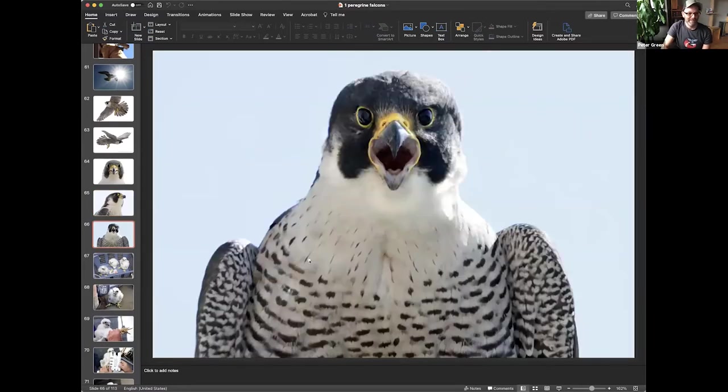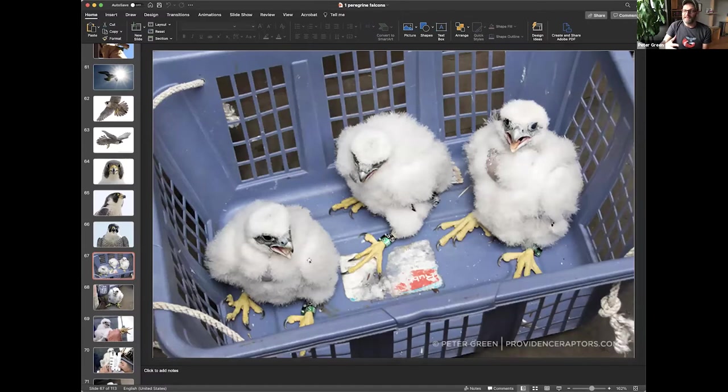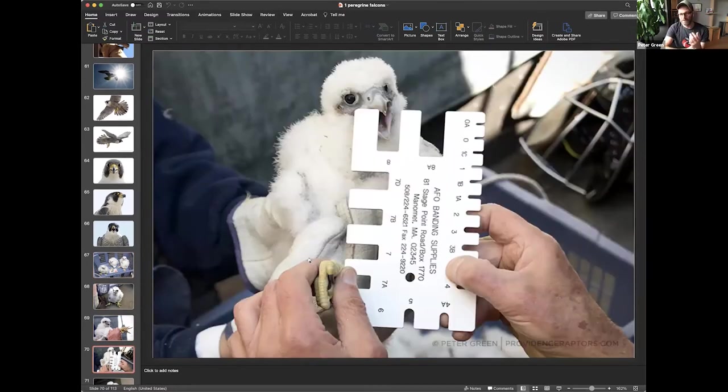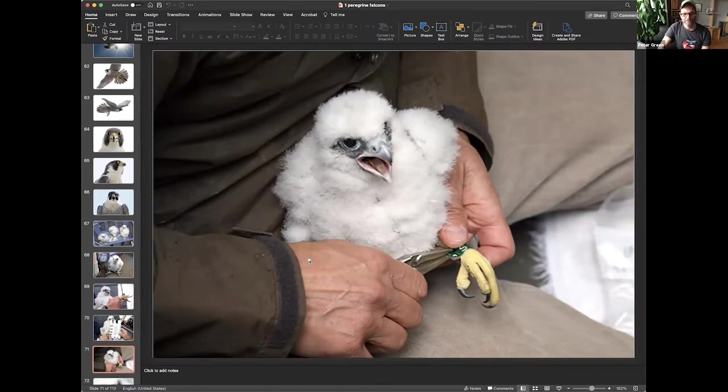At three weeks of age, their feet are already huge — already the size of the adults. The feet grow first and the rest of the body catches up, so you don't have to worry that the bands will become too tight. Joe will take the bird, measure the bird's tarsus — the size will also indicate if it's male or female — and special bands are placed on them. In this shot you can see the bird has an egg tooth — all birds, even chickens, get this. It's something on the tip of the beak to help them chip out of the egg, and then it falls off after a bit. This one still had it after a few weeks.